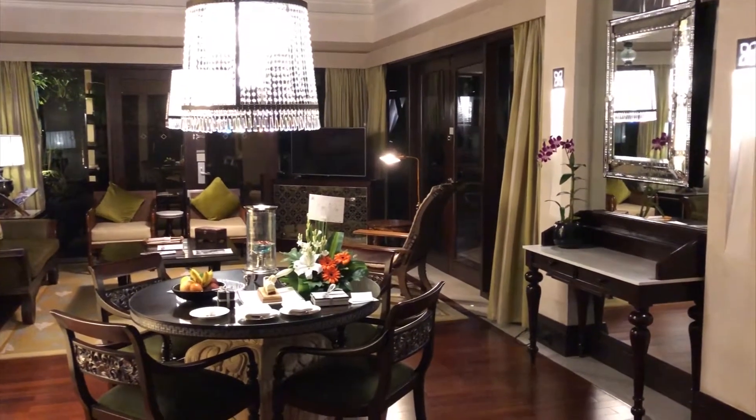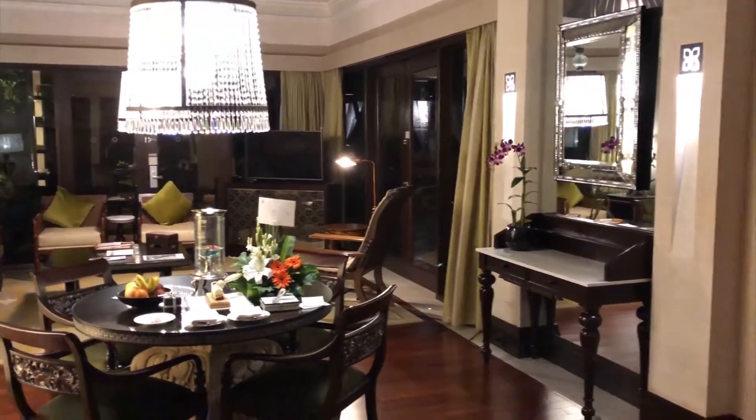I'm at the St. Regis Bali and this is a Gardenia Villa 705. Let's go outside.